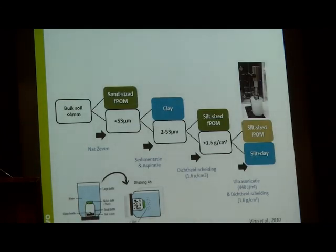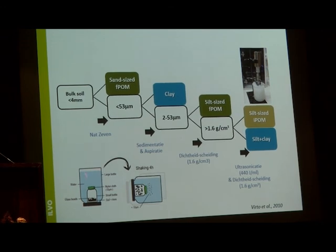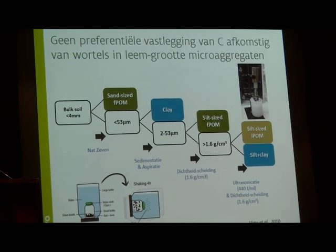This is the physical fractionation scheme we applied, showing how we did wet sieving and ultrasonication. The main goal is to separate different carbon pools. The green box represents free particulate organic matter; the blue box is organic matter associated with mineral particles; and the brown box is particulate organic matter occluded in silt-sized micro-aggregates — the fraction where we hypothesised root carbon would preferentially accumulate. However, we did not find preferential accumulation in this fraction.